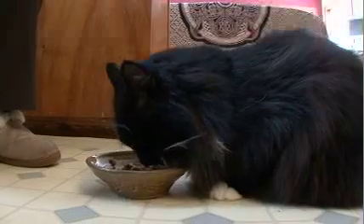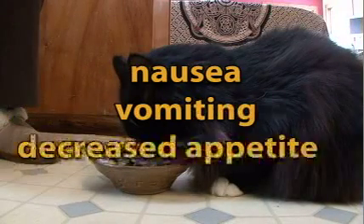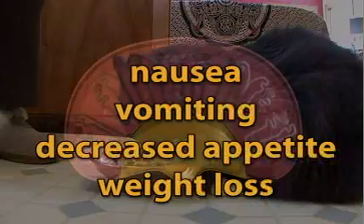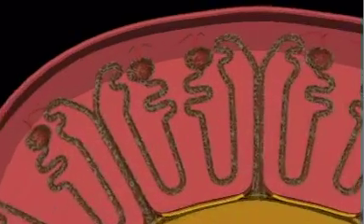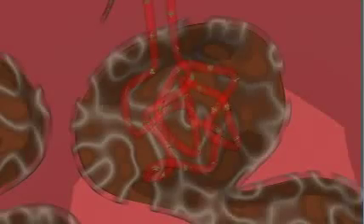As the kidney disease progresses, what we often see are gastrointestinal signs. These signs can include nausea, vomiting, decreased appetite, and weight loss. When too many nephrons become damaged, toxic waste products are no longer properly filtered from your cat's blood. These toxins act like poisons, making your cat feel sick.